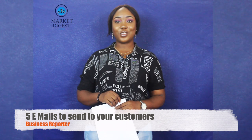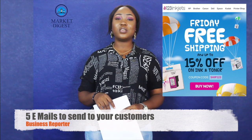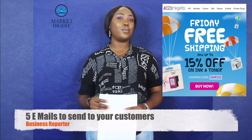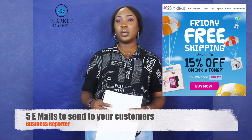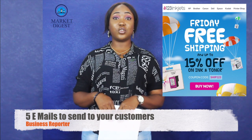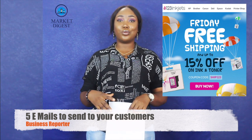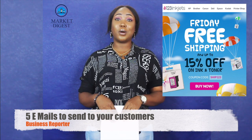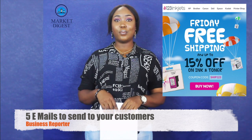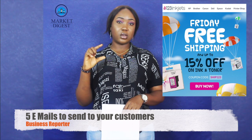First, we have the promotional email. A promotional email is basically about promoting your products. The kind of emails you should be sending are emails that are very sweet and warm. Some tips for sending such emails: one, make the offer clear — avoid making everything jumbled up. Do not let people get confused about what you're actually offering. Two, make the phrase catchy, something like 'Shop Now' or 'Five Percent Discount' — something clear and straight to the point.